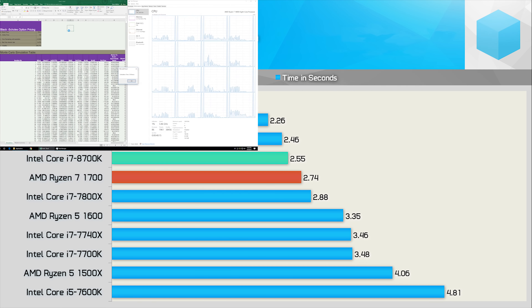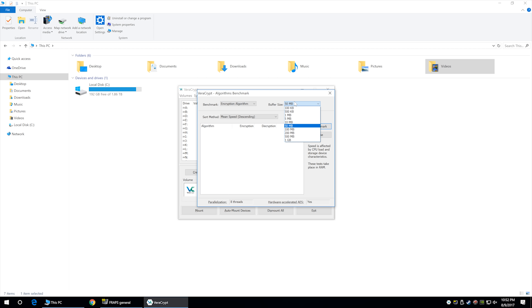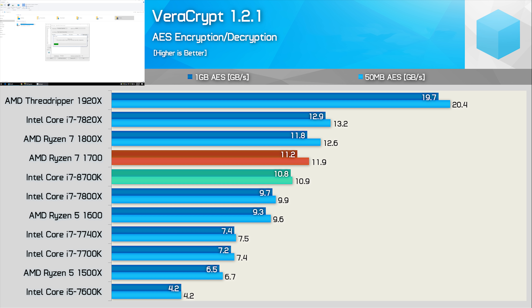Excel is an office-type benchmark which can utilize many threads, especially when running the extreme Monte Carlo simulation. The 8700K finds itself situated between the Ryzen 7 1700 and the 1800X, with a completion time of 2.55 seconds. This also makes it around 13% faster than the Core i7-7800X, another 6-core Intel CPU. Testing with VeraCrypt, we see that this time the 8700K trails the Ryzen 7 1700, though it is still around 10% faster than the Core i7-7800X and 14% faster than AMD's 6-core R5-1600.